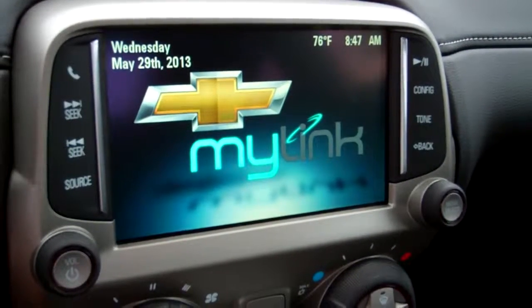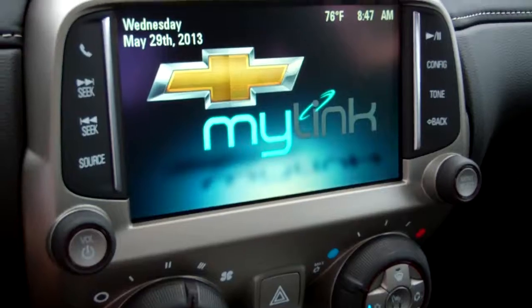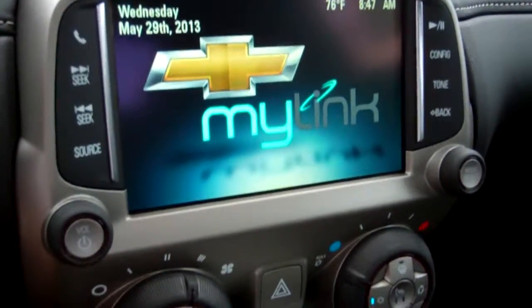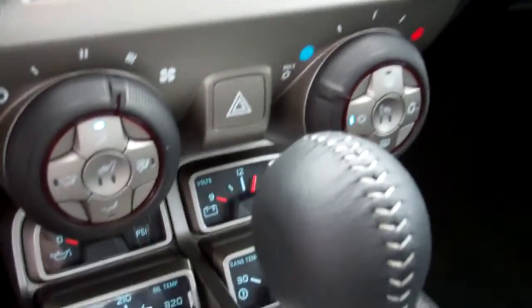It comes with the new MyLink radio. You can link up your cell phone to it through Bluetooth, so you can have wireless phone calls as well as wireless music. You can also have applications like Pandora built in.